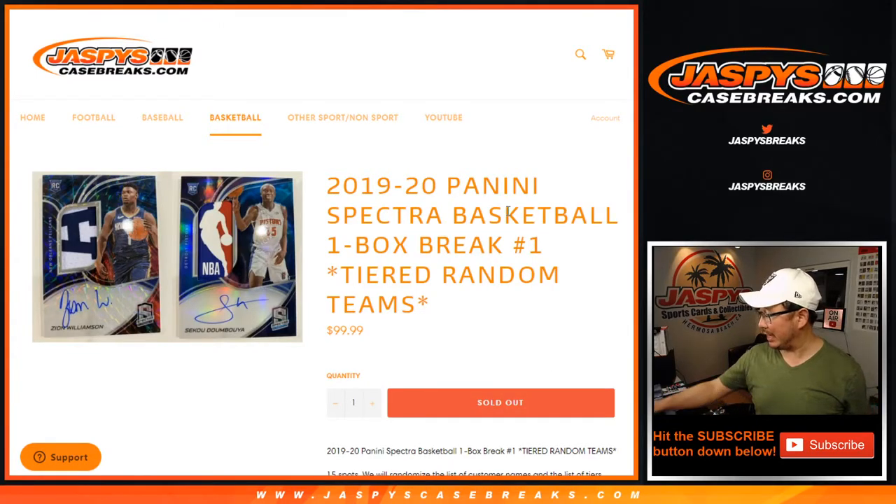Hi everyone, Joe for JaspiesCaseBreaks.com, coming at you with 2019 Panini Spectra Basketball. One box, tiered random teams number one.